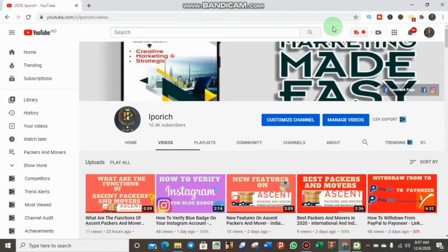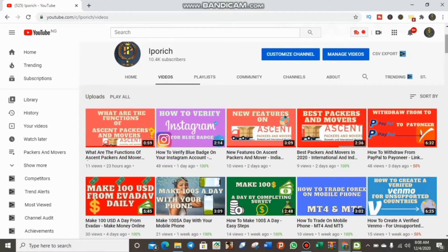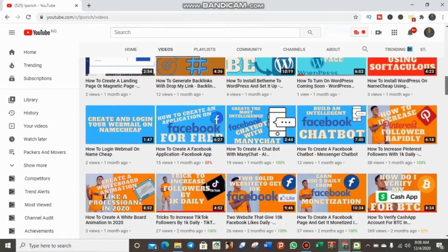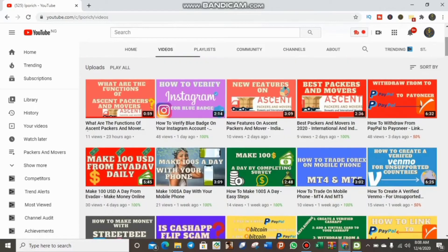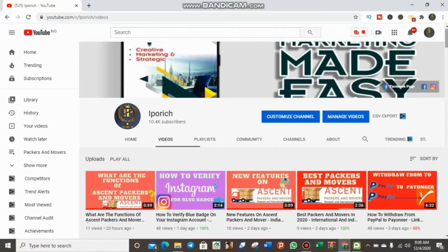Welcome back to my YouTube channel. First and foremost, before I start today's video, I want to say a big thank you to you guys for staying with me and watching my videos. As you can see, we have a lot of views on our videos — thank you guys for watching and using the content. We now have over 150 videos posted.